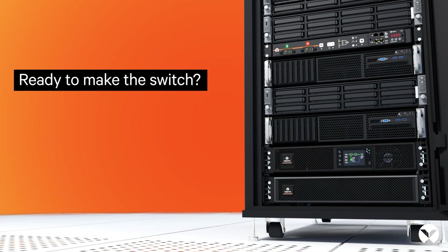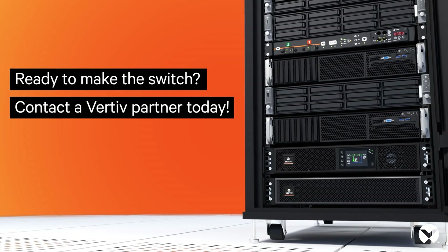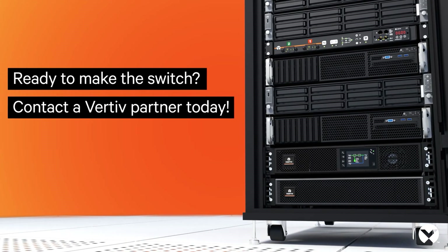Achieve ultimate business continuity with the Vertiv Geist Rack Transfer Switch and Liebert GXT5. Visit Vertiv.com to learn more.